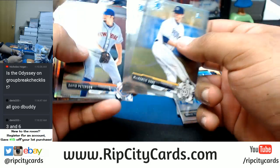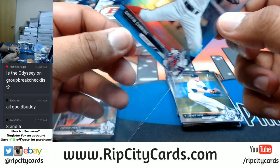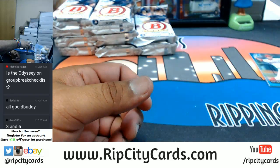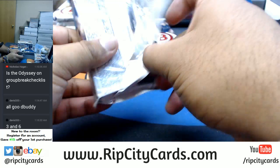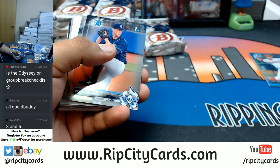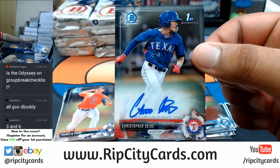Nothing there. Griffin Canning of the Angels at $3.99. More chromes, paper. All right, put that to the side. These are all base cards, paper base. First auto is Christopher Seiss of the Rangers.